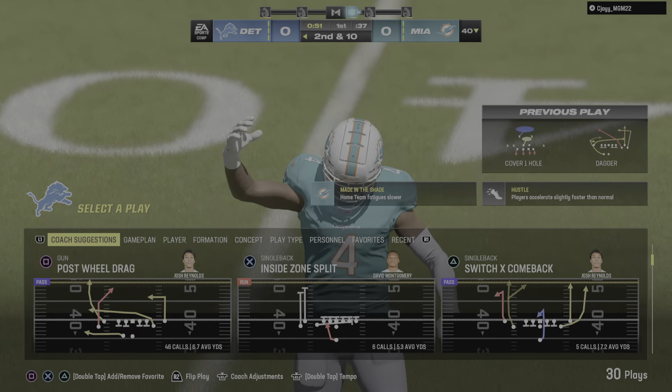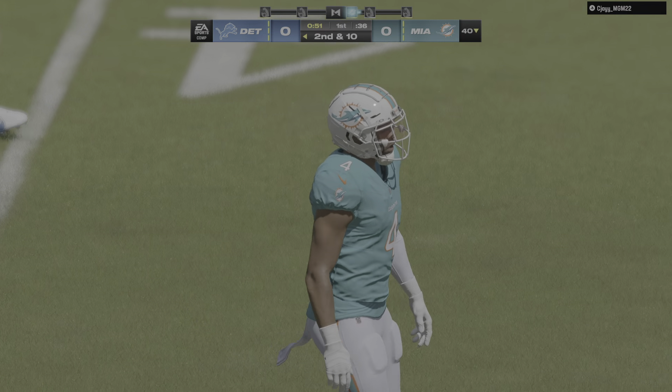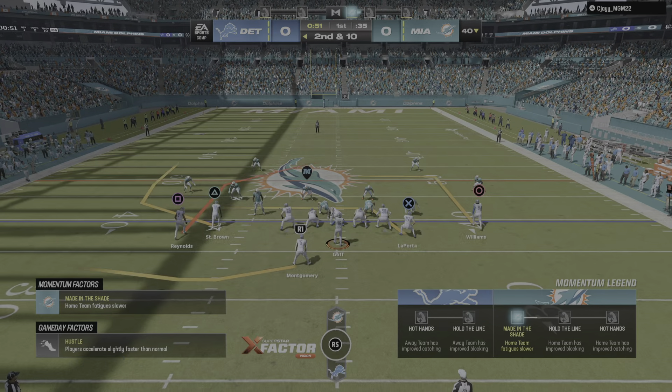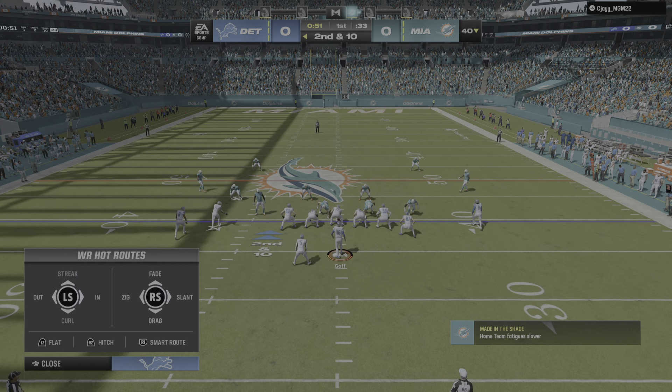Now here's a pass on first down. It's knocked away and incomplete. Bart and I came into this game eager to see how they would hold up in man coverage, and on that play, they held up quite well.